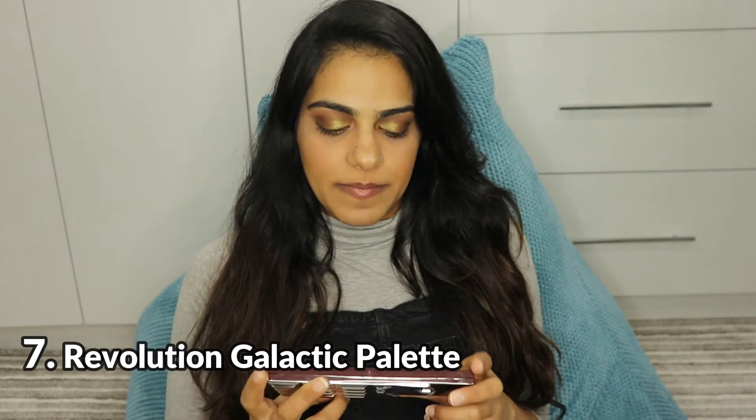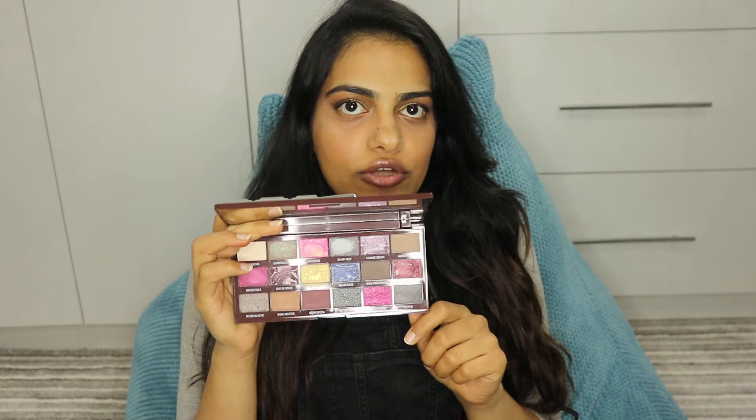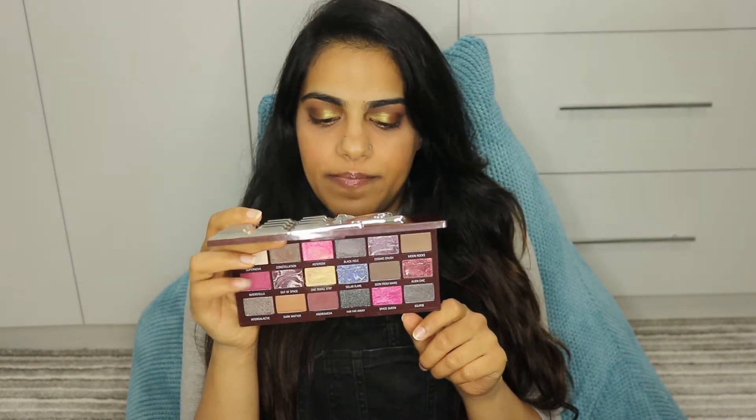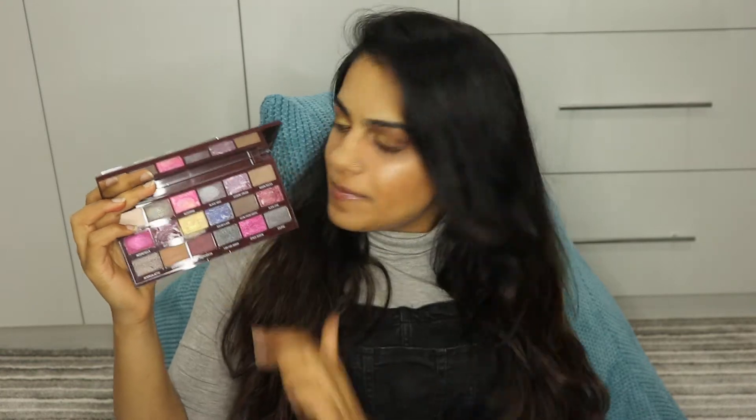First palette is the Eye Heart Revolution Galactic Palette. It has a mix of nudes and some brights, but basically I would say it's a nude palette. It's quite a nice palette — it comes with a mirror and has a lot of shades. But the reason why I wouldn't classify this as a top top palette would probably be because some of the shades just don't have a lot of pigment. Either they don't last or it takes ages to actually pack them on.